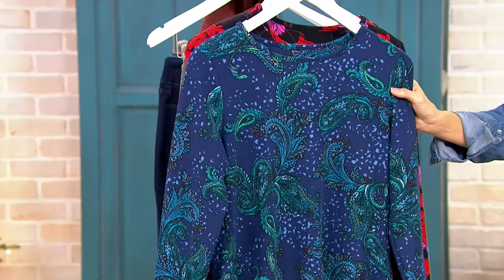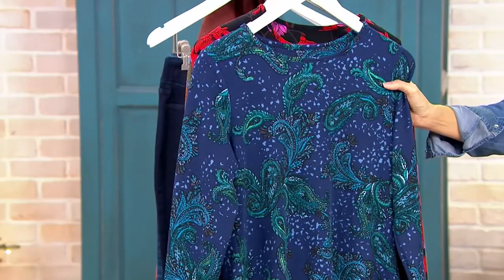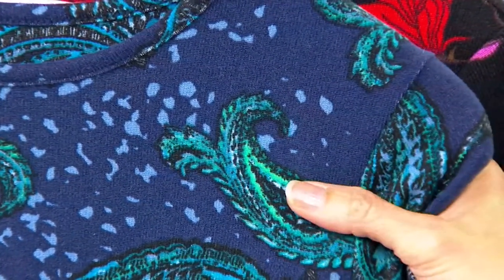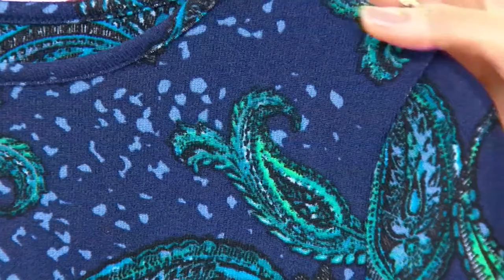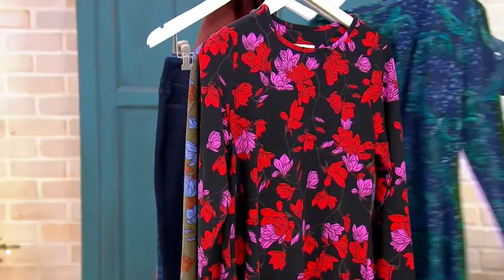This beautiful color right here is navy paisley. I love paisley. Look at that blue, look at those teals, aquas, almost like a little lime green. How gorgeous is that? Such a classic print. I love paisley for fall and winter as well — reminds me of the holidays.